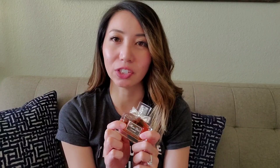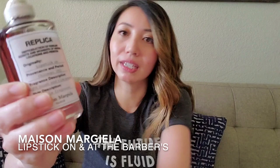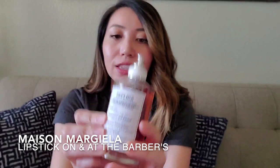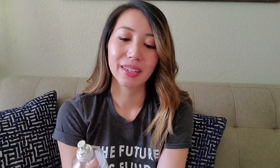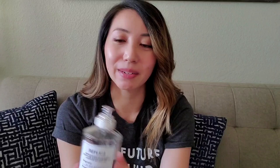Next I have the Replica line from Maison Margiela. Even though the bottles look minimal in their design, I do think that they are quite unique because the labels are cloth, and it actually reminds me of the tags that you see on their clothing. I have Lipstick On and my husband has At the Barbers, although I do wear that sometimes. I appreciate that they put the name of the place and the time that inspired the fragrance — At the Barbers is Madrid in 1992, and Lipstick On is based on Chicago in the 1950s. I also think the names of the scents match the way that they smell.